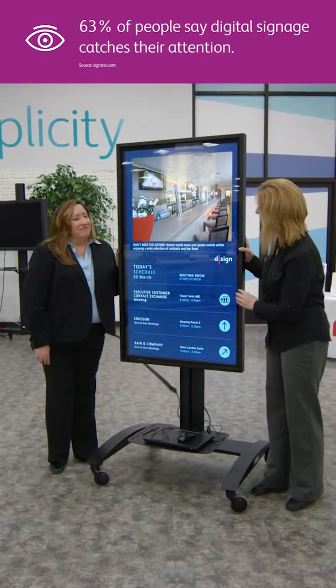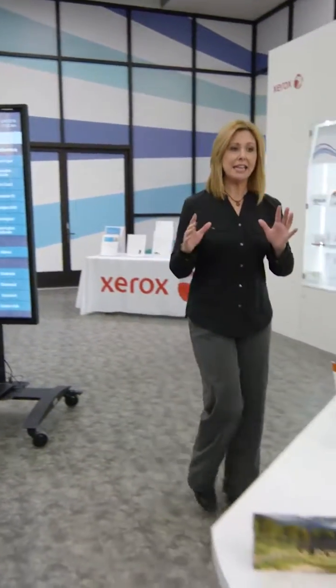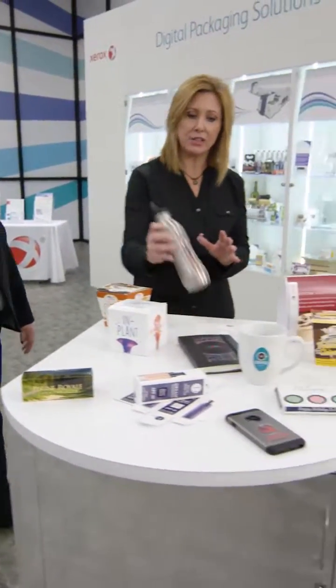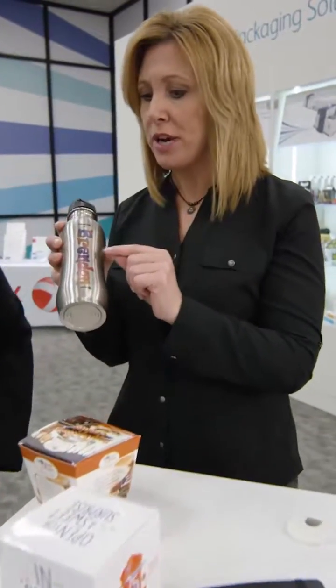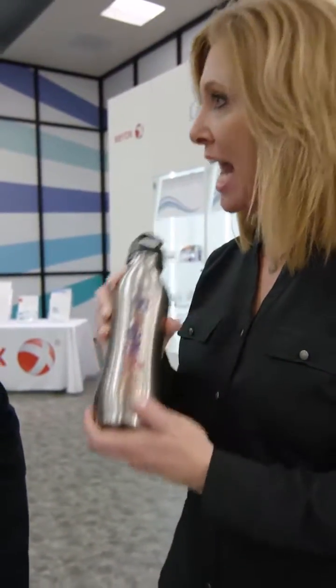I think this is beautiful and it's eye-catching. One more thing before you go, and I think this is a super cool technology: direct-to-object inkjet printing, where you can print personalized content on dimensional items right in the store, and it happens in minutes.